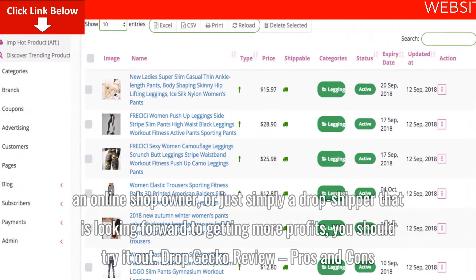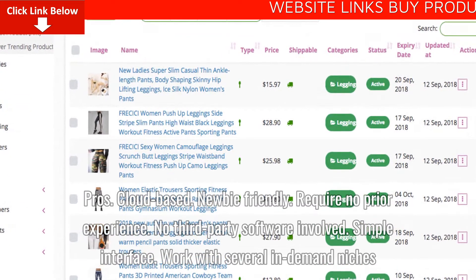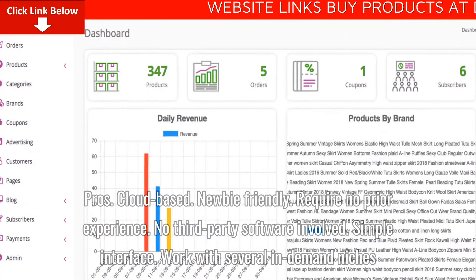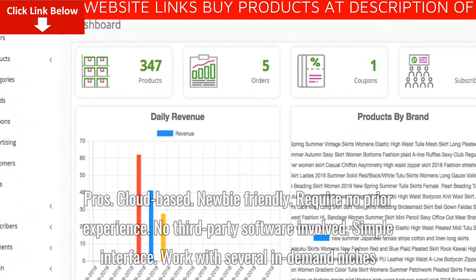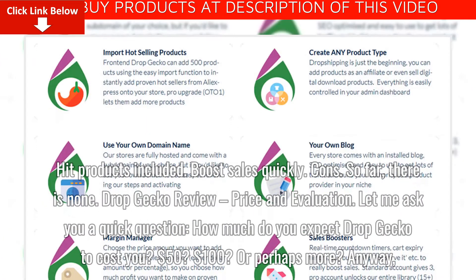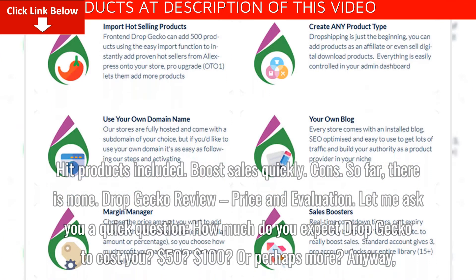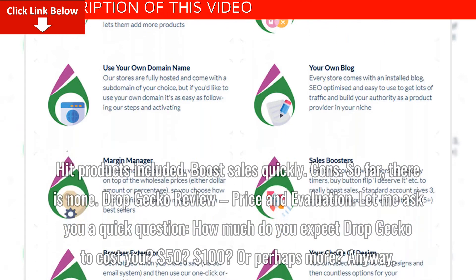Pros: Cloud-based, newbie-friendly, require no prior experience, no third-party software involved, simple interface, work with several in-demand niches, hit products included, boost sales quickly. Cons: So far, there is none.